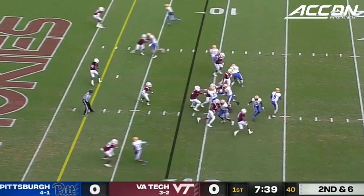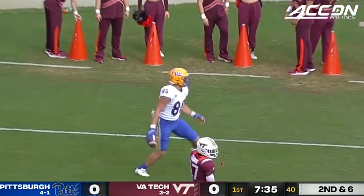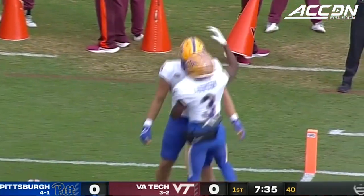Addison up at the top of the screen with Chapman. Pickett looks that way and goes short for the tight end — a touchdown to the freshman, Gavin Bartholomew!